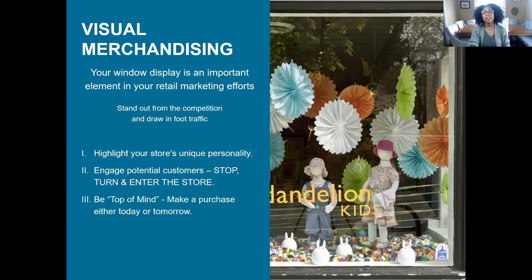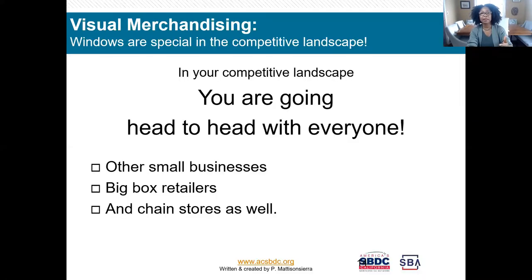We want to keep your store top of mind at all times, even if they don't come in now and make a purchase. It's about starting that relationship and having your personality shine. You're in a very competitive landscape — there are the big guys — but one of the things that makes you special as a smaller, private owner is that you're able to change. Large stores like Old Navy, Ross, and Nordstrom have very locked-in plans to keep everything synchronized from store to store.